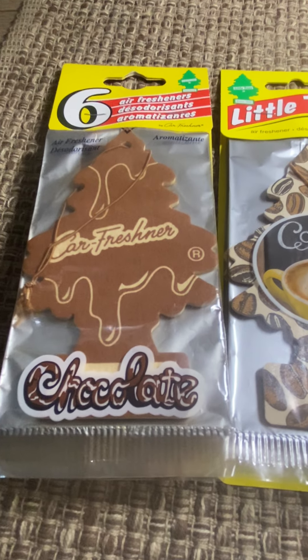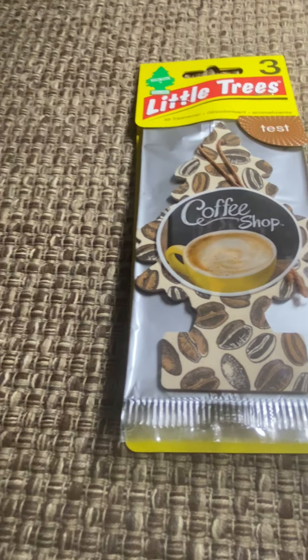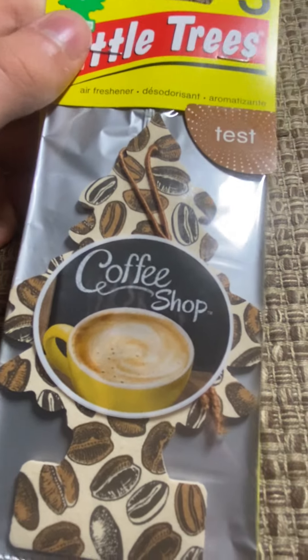I don't know if anyone watched the chocolate review — that was a long time ago — but if I remember correctly, the initial smell of the chocolate one is coffee. This smells a lot like just an artificial coffee smell.